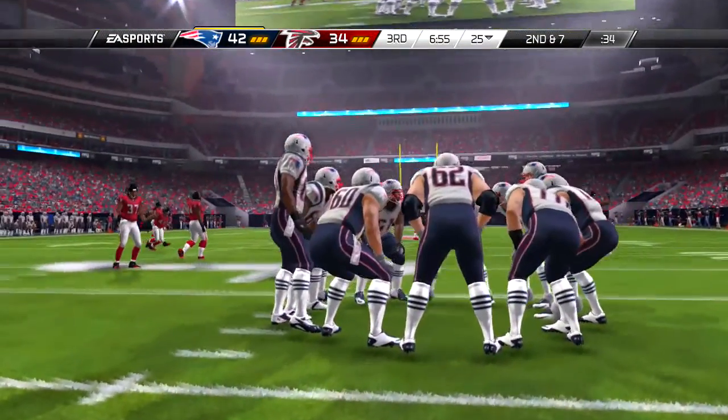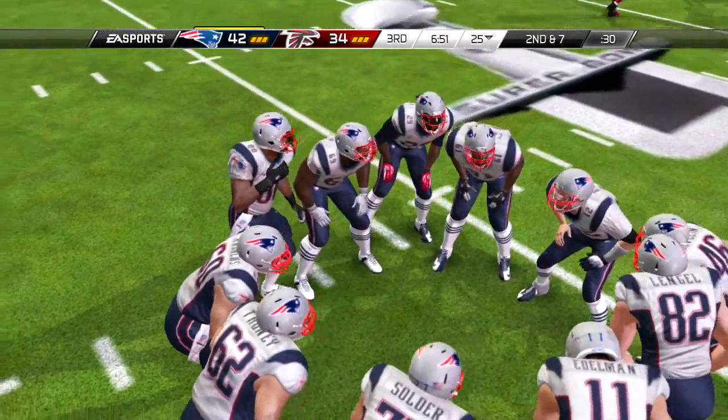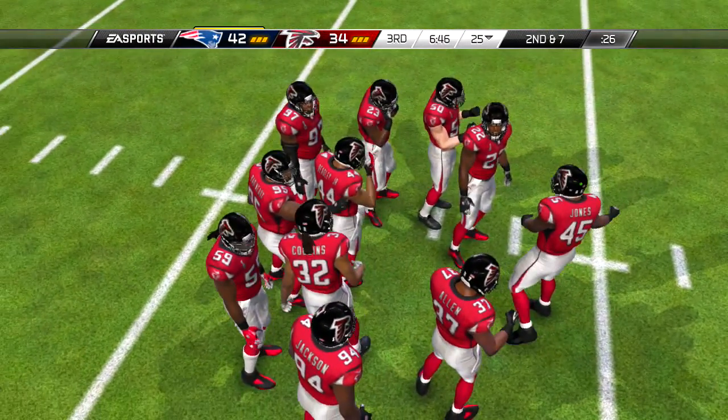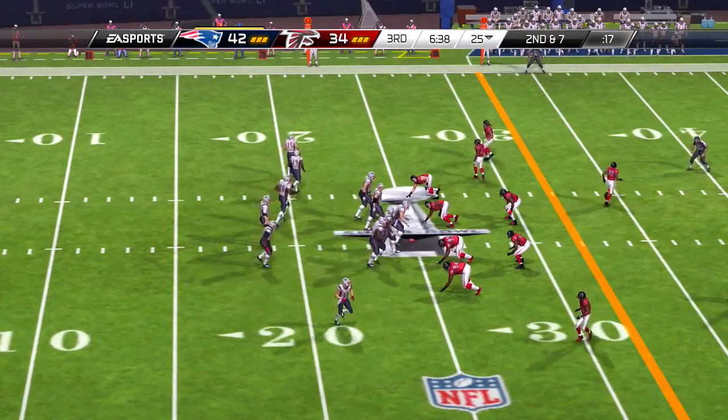Really good vision by the running back, but don't forget to credit the blockers — I have a feeling this guy will not forget to credit the people who helped him. Terrific vision, but the blocking was sensational — creating space and extra blocks downfield to allow him to score.